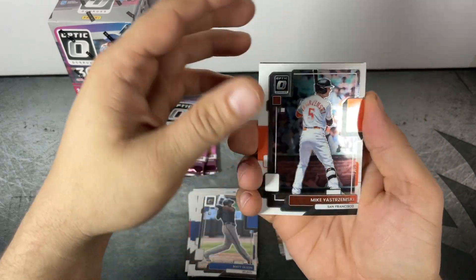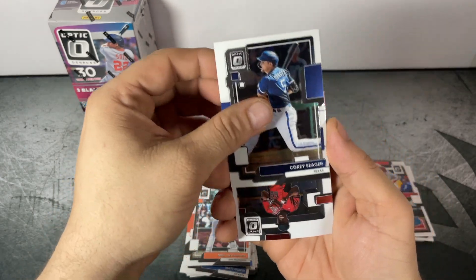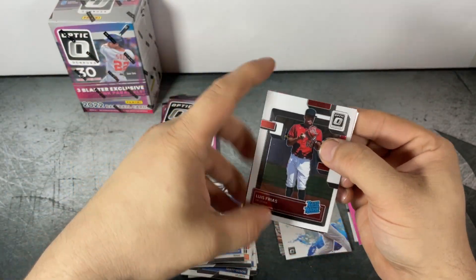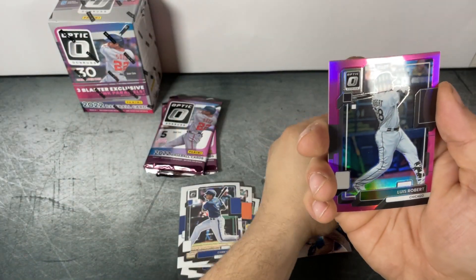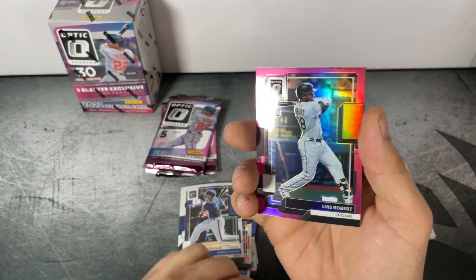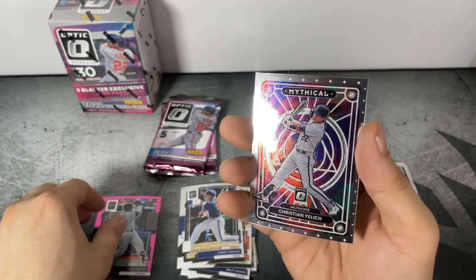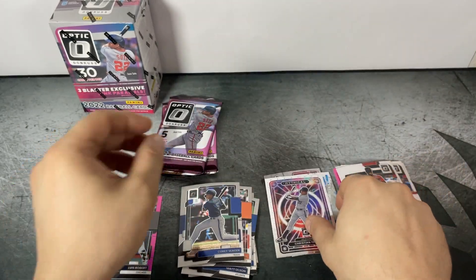Pack four: Mike Yastrzemski, Cody Seager, Louis Frias Rated Rookie, pink parallel, and Christian Yelich Mythical. Really like the Mythical inserts.